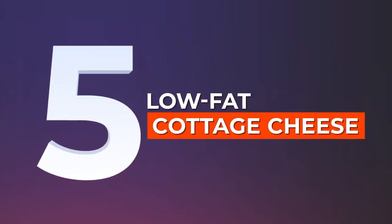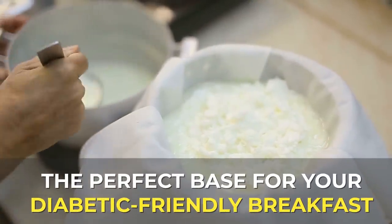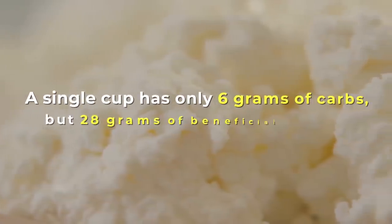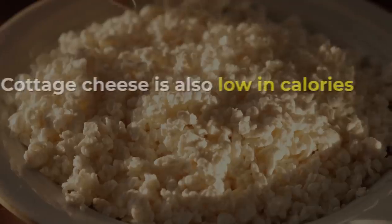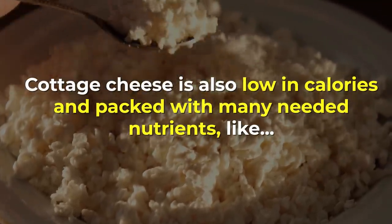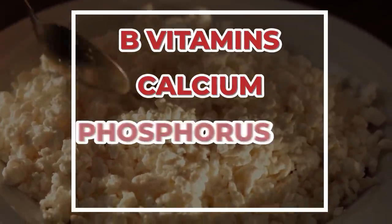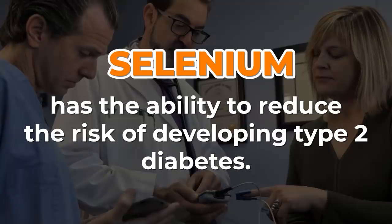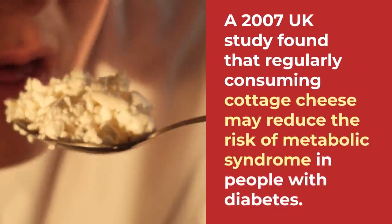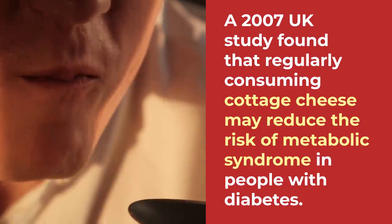Number 5: Low-Fat Cottage Cheese. Low-fat cottage cheese gives you the perfect base for your diabetic-friendly breakfast. A single cup has only 6 grams of carbs but 28 grams of beneficial protein. Cottage cheese is also low in calories and packed with many needed nutrients like B vitamins, calcium, phosphorus, and selenium. Studies show selenium has the ability to reduce the risk of developing type 2 diabetes. A 2007 UK study found that regularly consuming cottage cheese may reduce the risk of metabolic syndrome in people with diabetes.